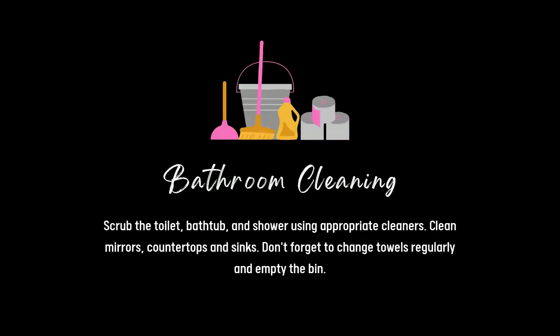Bathroom cleaning. Scrub the toilet, bathtub and shower using appropriate cleaners. Clean mirrors, countertops and sinks. Don't forget to change towels regularly and empty the bin.